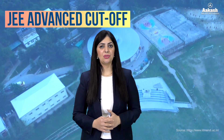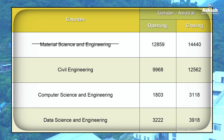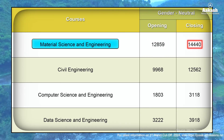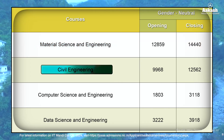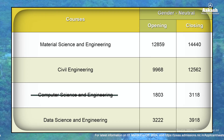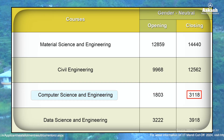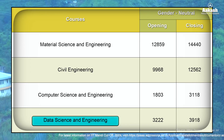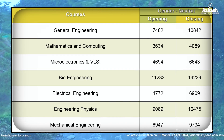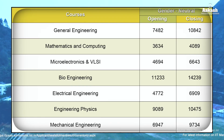Now let's talk about the JEE Advanced cut-off for the year 2024-25. Here is the branch-wise cut-off after the fifth round of JOSAA counselling. For material science and engineering, the rank cut-off for general category opened at 12,859 and closed at 14,440. For civil engineering, the opening rank was 9,968 and closing rank was 12,562. For computer science and engineering, the opening rank was 1,803 and the closing rank was 3,118. For data science and engineering, the opening rank was 3,222 and the closing rank was 3,918. For category-wise rank cut-offs for all remaining branches, you can pause the video or take a screenshot, and visit the link given in the description.